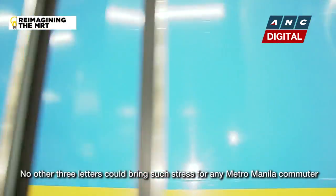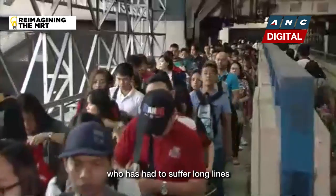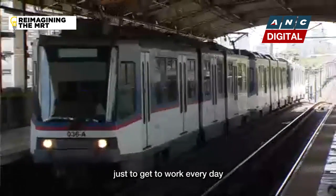MRT. No other three letters could bring such stress for any Metro Manila commuter, who has had to suffer long lines, overcrowded trains, and often substandard service just to get to work every day.